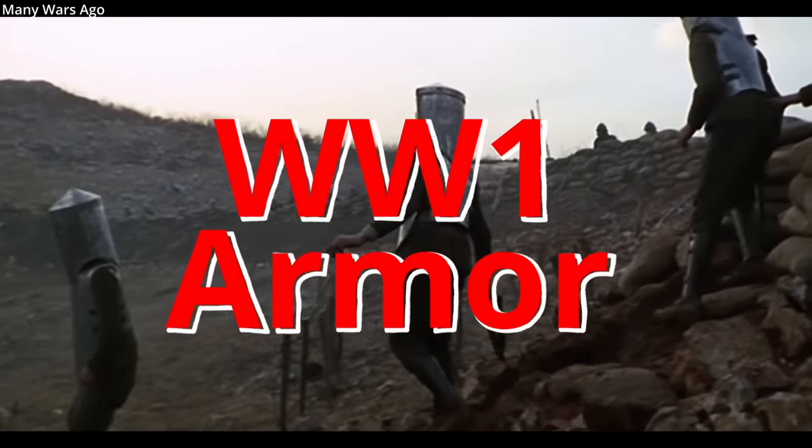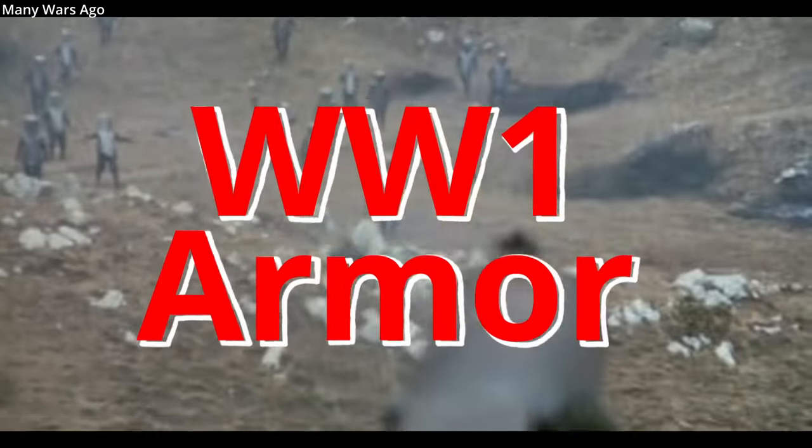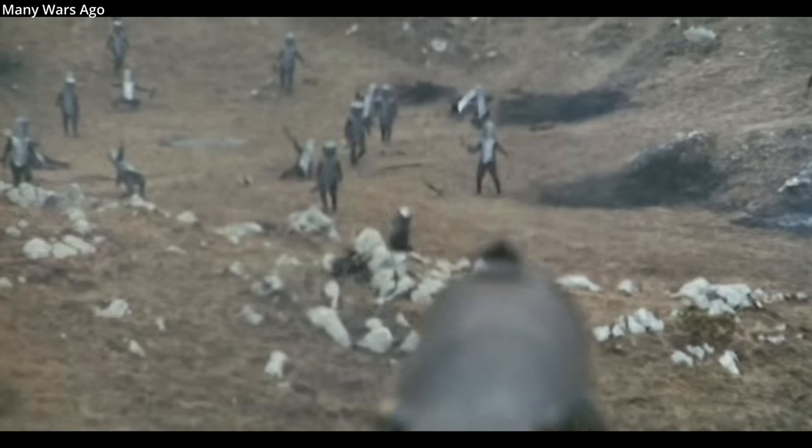World War One armor. Metal armor has always struggled to keep pace with advancements in gunpowder weapons. As guns became more effective, armor had to become increasingly thicker and heavier to provide any protection. Troops who had to haul their gear into battle often found armor more a logistic liability than any help.